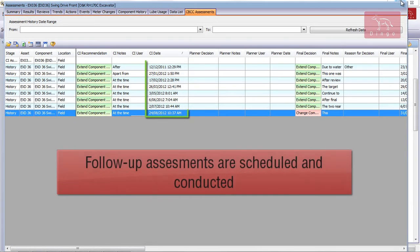Once the machine is being cleared, additional CBCC assessments are scheduled in tracker to ensure that the health of the component is closely monitored.